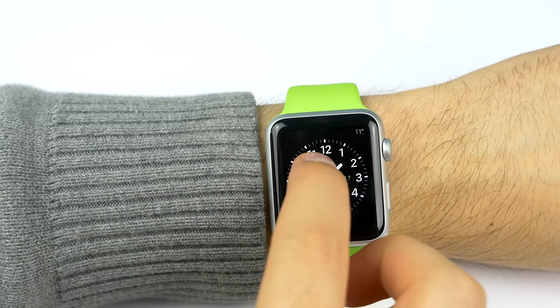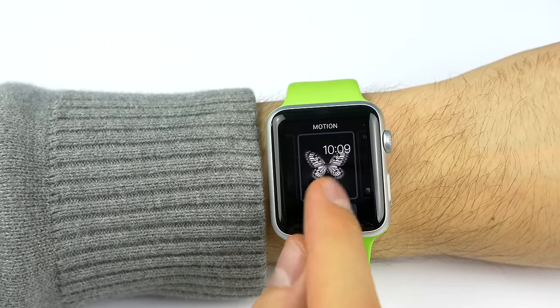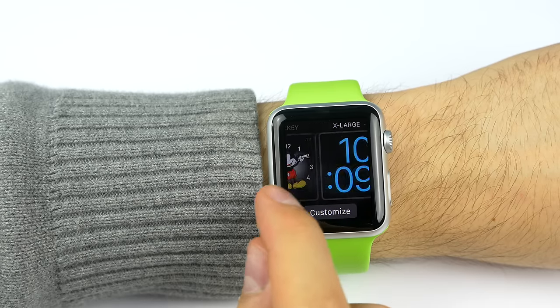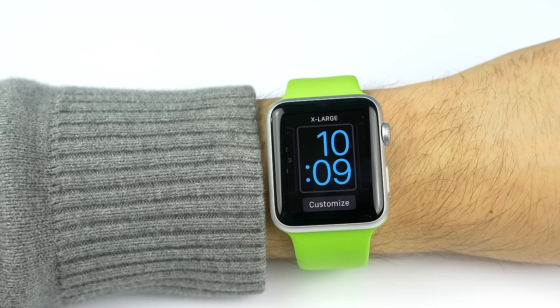The Apple Watch comes with 10 different watch faces: Utility, Modular, Simple, Motion, Astronomy, Color, Solar, Chronograph, Mickey Mouse and Extra Large. And each of them has an amount of personalization that you can apply to it.